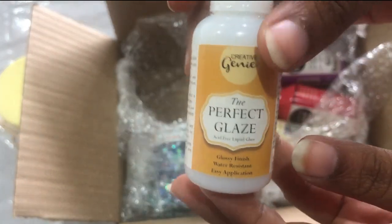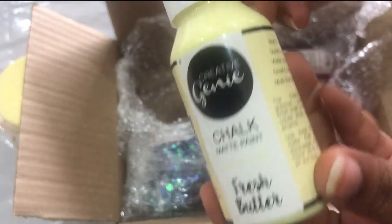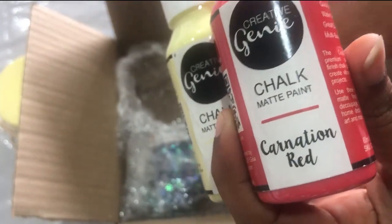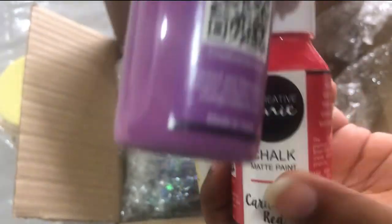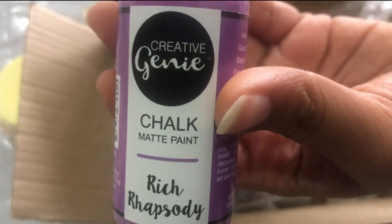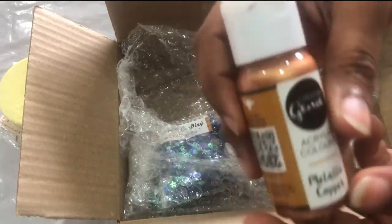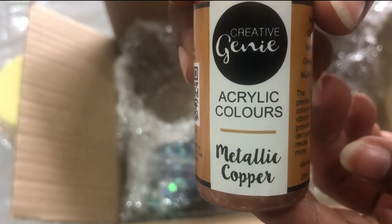We have a perfect glaze — so this is a gloss finish to end your projects. Now we have a few chalk paints: Carnation Red, Rough Rhapsody — nice! Then we have an acrylic color, metallic.